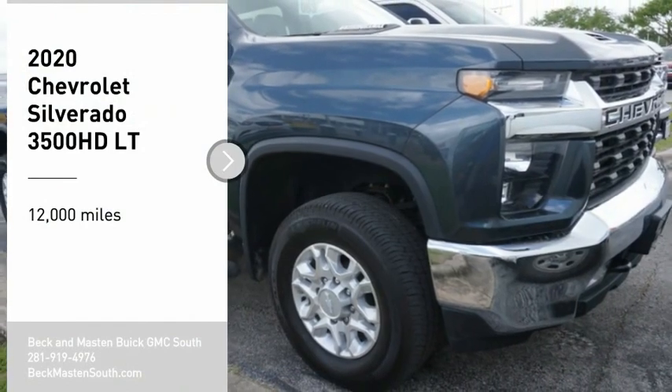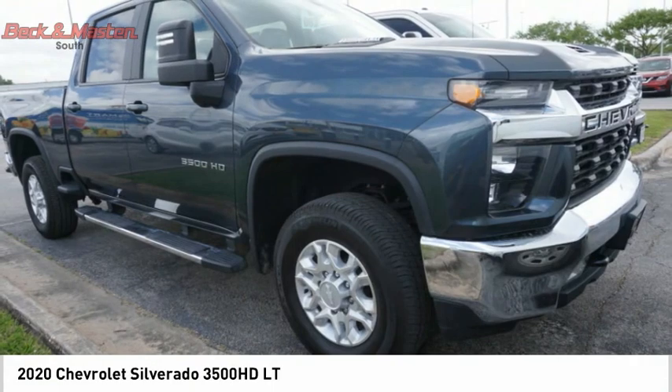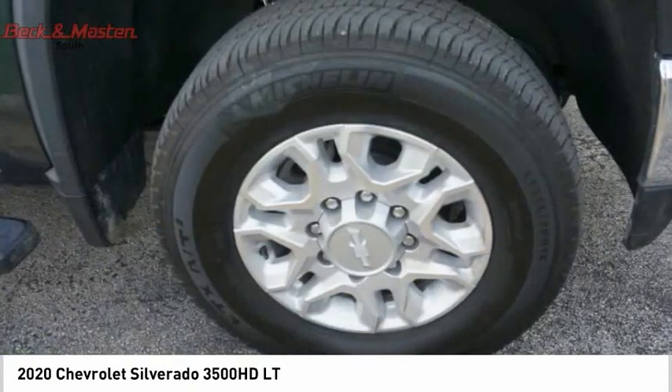We are pleased to show you the 2020 Silverado 3500 HD. Pros: everything. Cons: nothing.